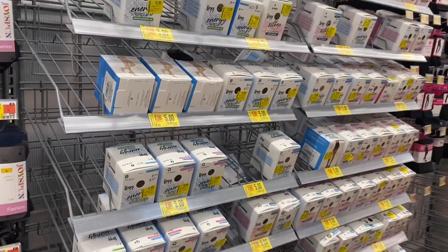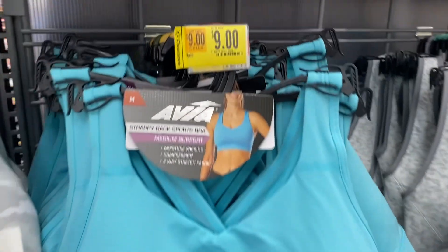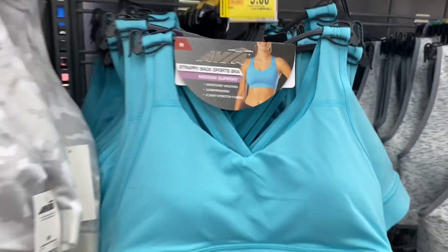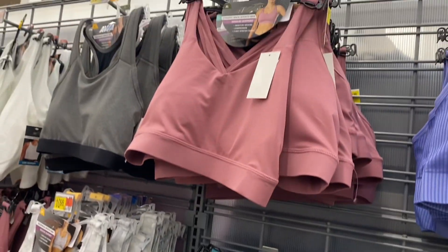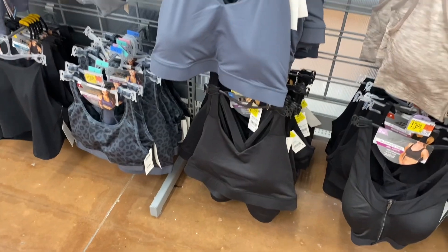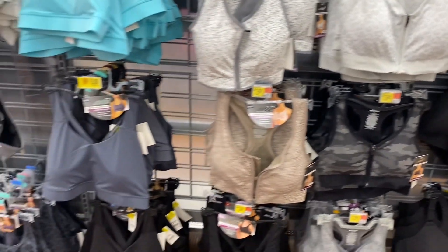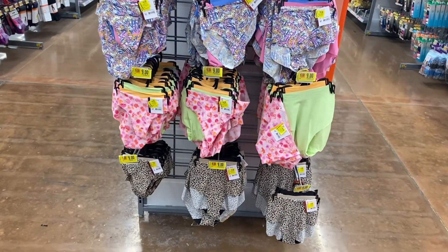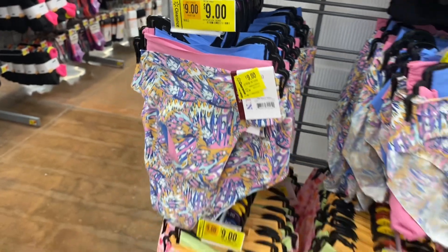I actually showed all these on my other channel, but they have all these for five dollars now too. I have this sports bra — I just wore it the other day. It's nine dollars and has mesh on the back. Basically all those colors — gray, black, and others — are nine dollars now. I think that was it for the sports bras.